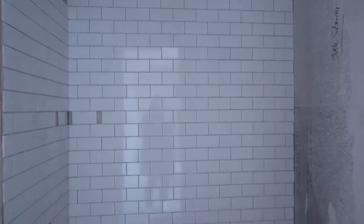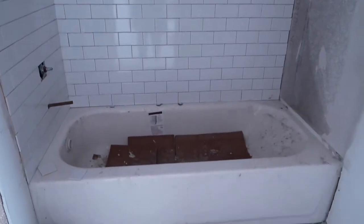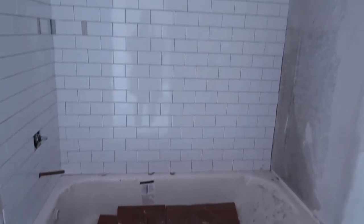This is the tile in the Jack and Jill bathroom. It's not going all the way to the ceiling. The one in the master is going all the way to the ceiling, but looking good so far.